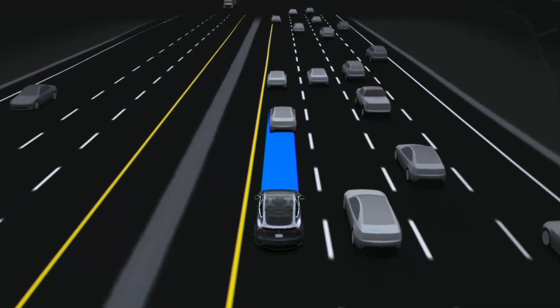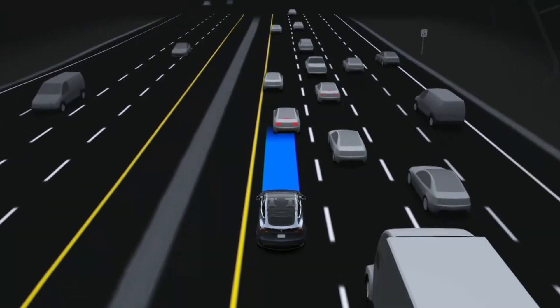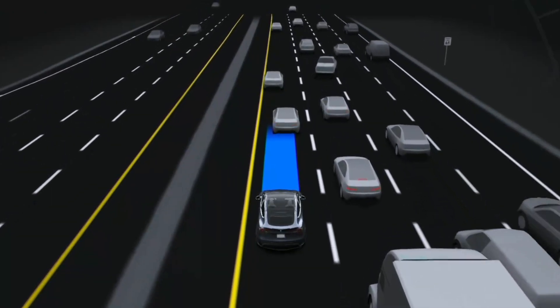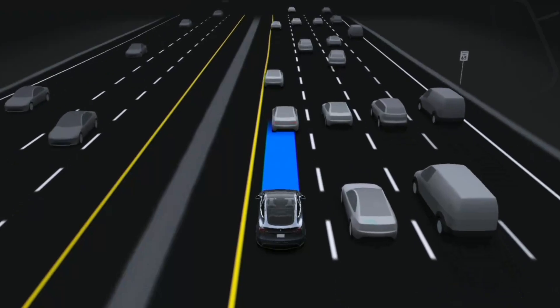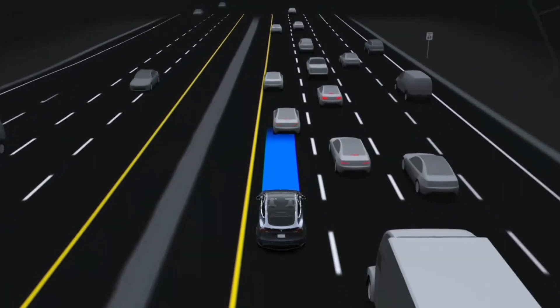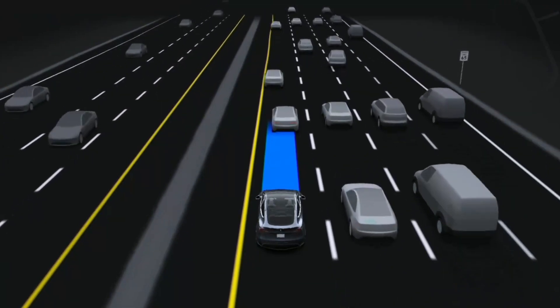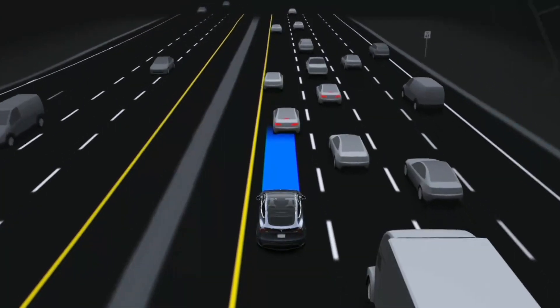The thing is, these visualizations, it's not just about them being pretty. For years, this is how we've tried to peek into how FSD works. It's our window into its brain in a way. So when they change, you can't help but wonder what did they change in the code — what's going on under the hood.